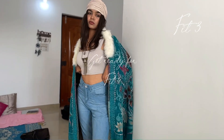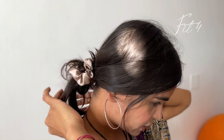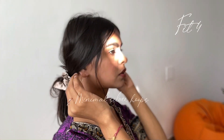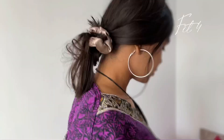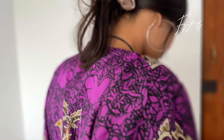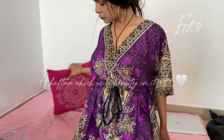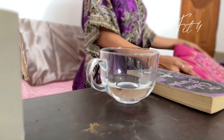Now let's get ready for look four. I'm wearing a scrunchie in my hair, keeping it very loose and breezy, with minimal silver jewelry — my hoop earrings as well as a nose ring. I'm wearing a kaftan here; this kaftan I also got from McLeod Ganj. Believe me, I got it for 700 bucks — it's a rare find. I love it so much, it's just so pretty.